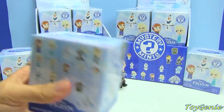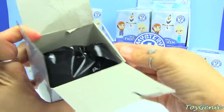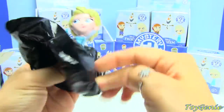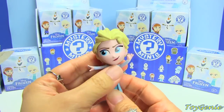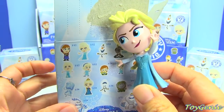I can't wait for Frozen Fever to come out, you guys. Are you guys going to watch it? I'm just a little sad that it's a short film, not a full movie. Oh, this is a regular Elsa. Her mouth just looks a bit crooked. This is a common — she is 1 in 12.